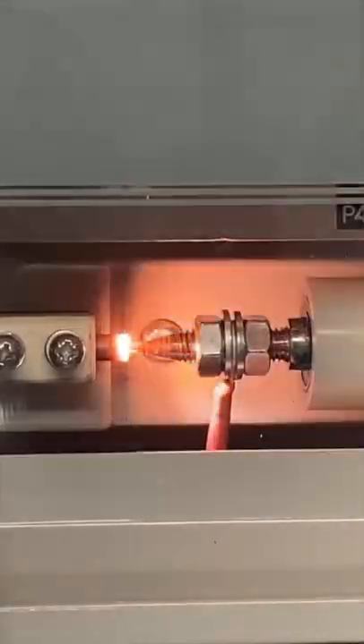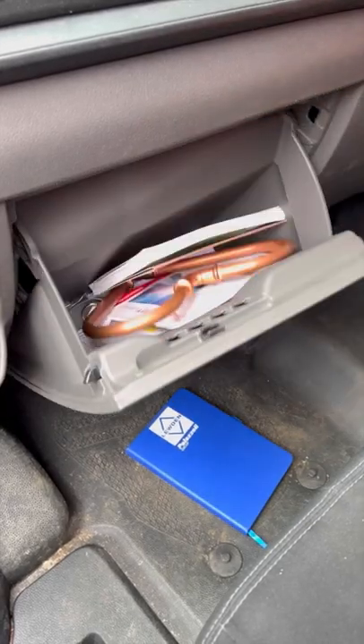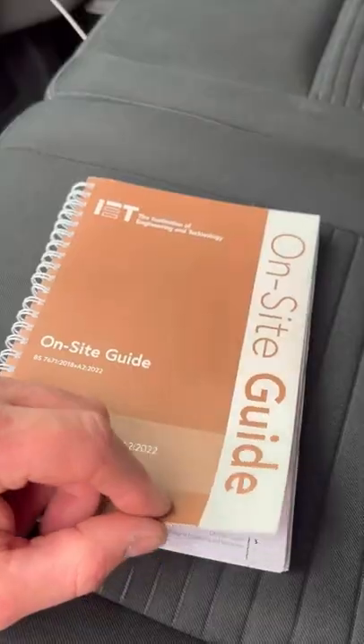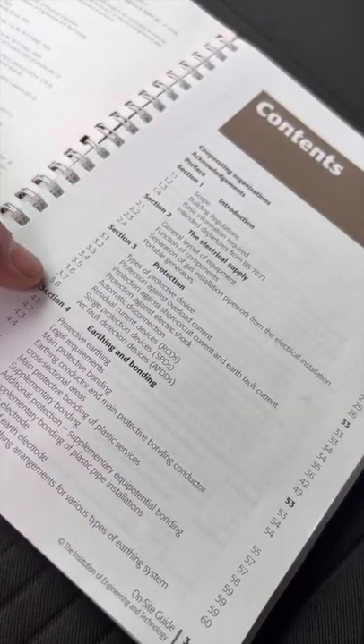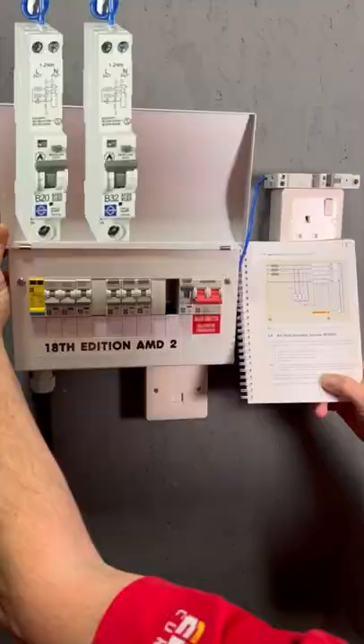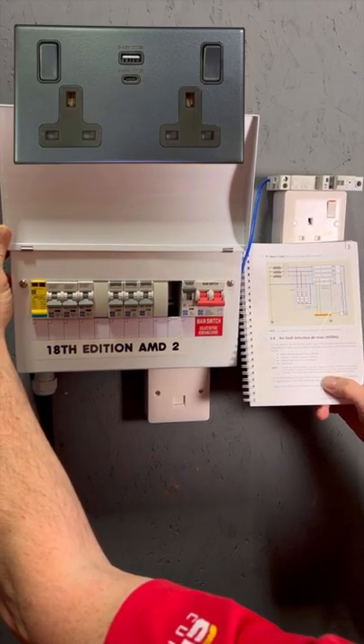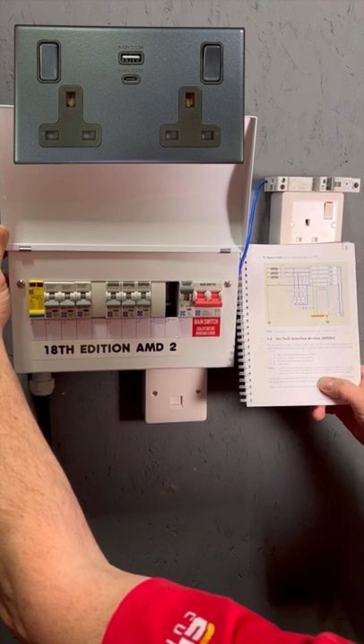Do I need to fit an Arc Fault Detection Device (AFDD)? Let's check the on-site guide. We need section 3, protection — come down to arc fault detection, page 49. Page 49 says: arc fault detection devices (AFDD) shall be provided for single-phase AC final circuits supplying socket outlets.